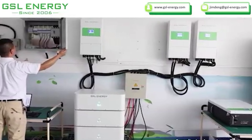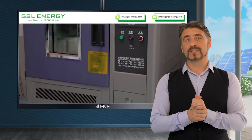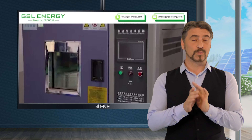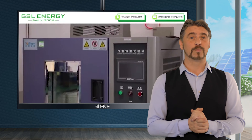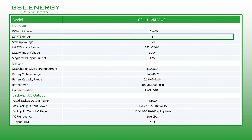A multi-MPPT inverter can accommodate more than two PV arrays mounted at different azimuth or tilt angles, different string lengths and even different module types, thus widening the design options for installers as it eliminates the need for additional inverters and balance of system components.